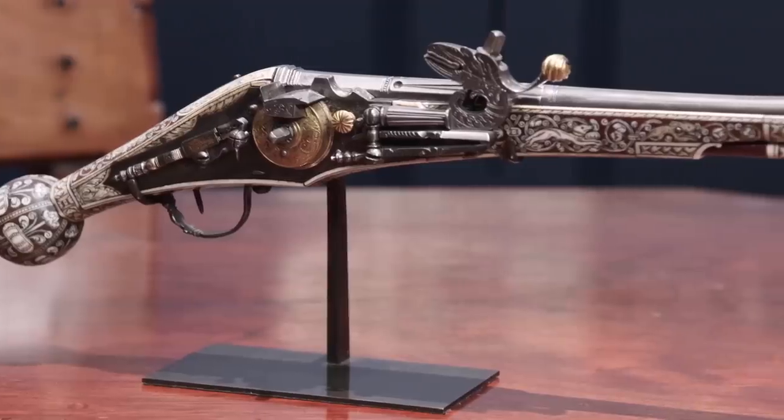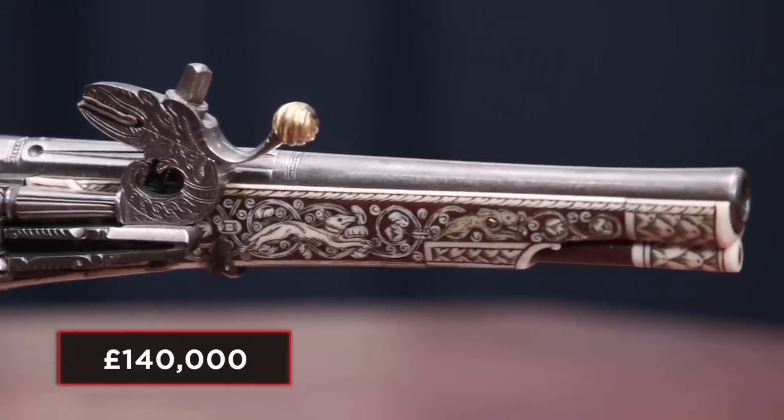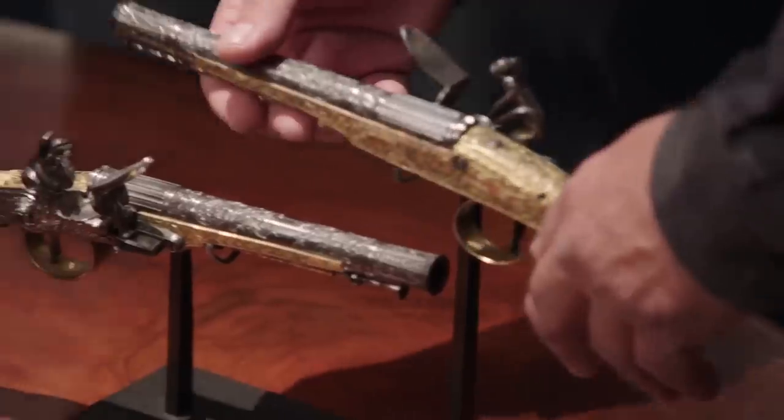Extremely complicated — incredibly complicated. I believe only three have ever come onto the art market. So how much is the wheel lock? The wheel lock's 140,000 pounds. I think I'll pass on this one, but how much are these?